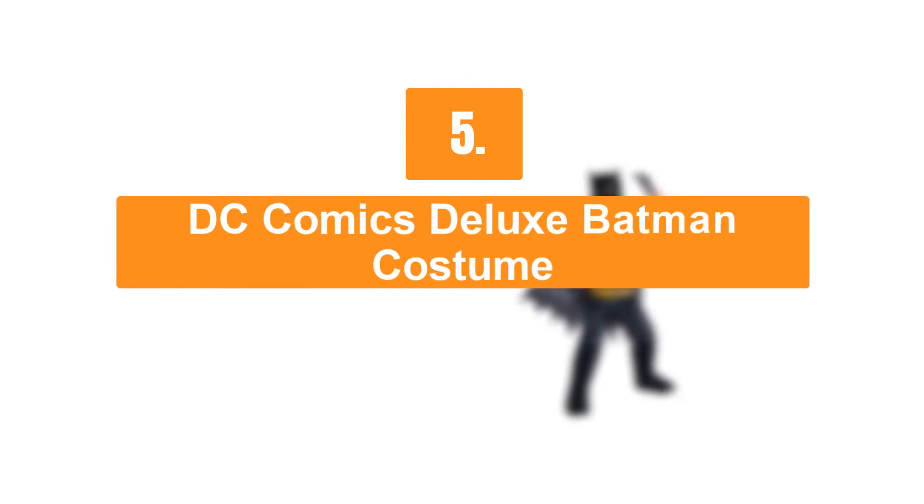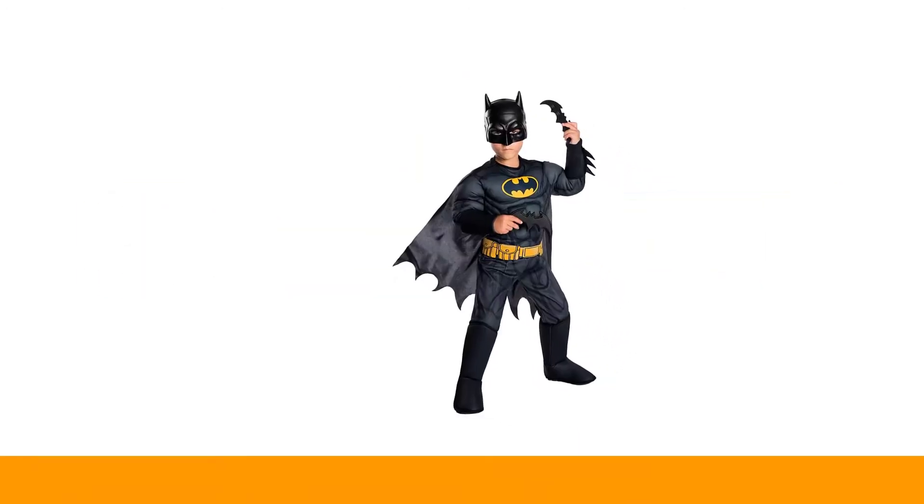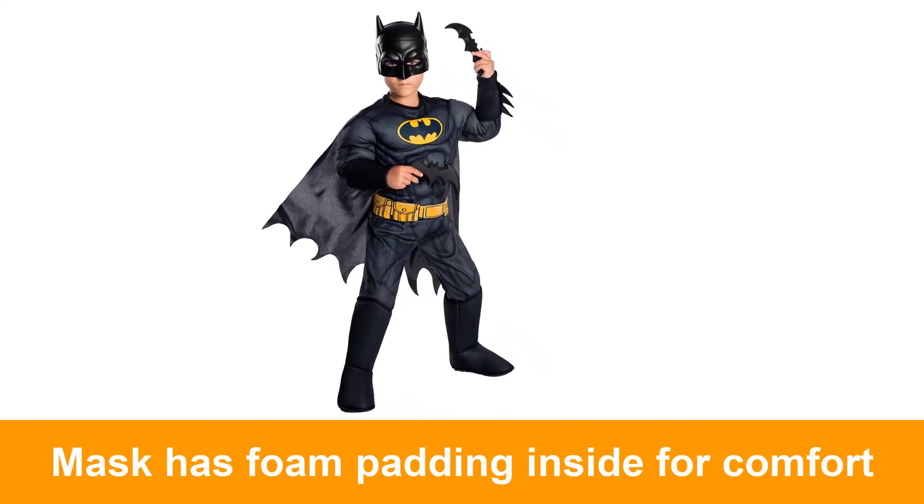Number 5: DC Comics Deluxe Batman Costume. This costume includes jumpsuit with attached gauntlets and boot covers, cape, mask, and belt.